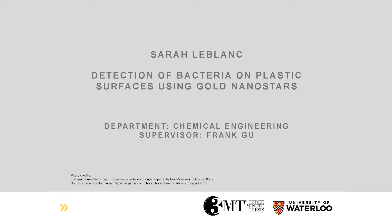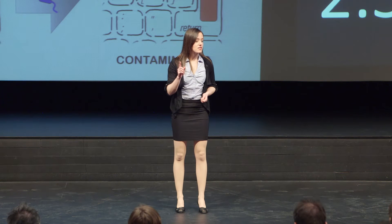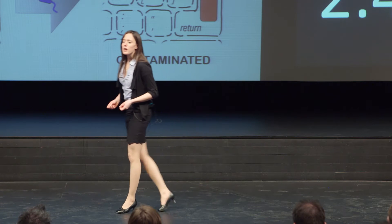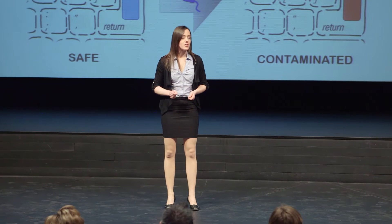When in need of medical care, we go to the hospital expecting a safe environment to make a speedy recovery. However, every day, one in every 20 patients will acquire an infection from the hospital. This corresponds to approximately 1.7 million patients in the United States alone, 100,000 of whom will die from these infections each year.